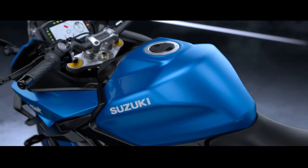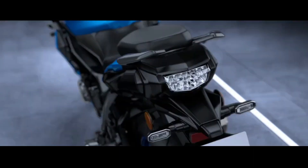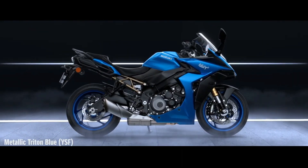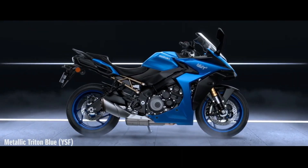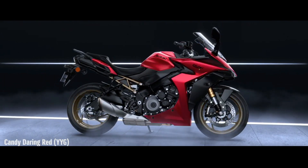Suzuki officially announced the presence of its new sports touring motorbike product, namely the GSX-S1000 GT. So, what does the Suzuki GSX-S1000 GT offer and how much does it cost?